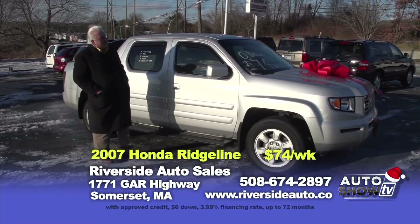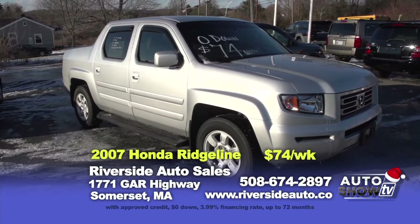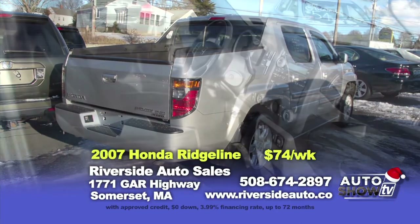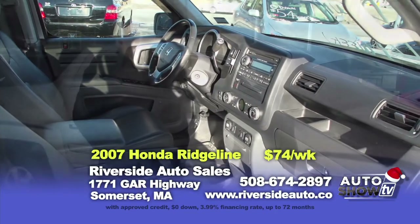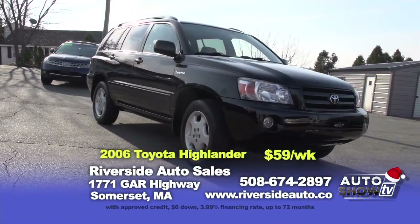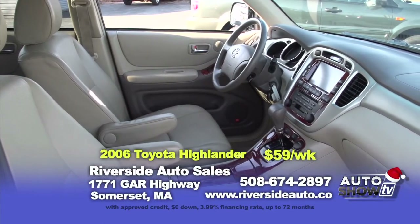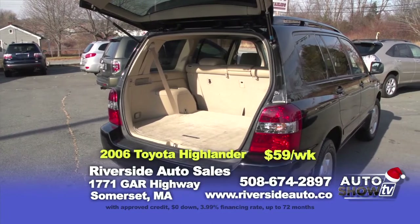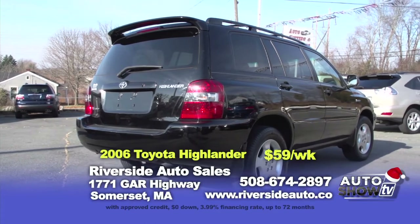Next up, we have a very rare truck — this is a 2007 Honda Ridgeline RTL model. This is a one-owner, has heated leather seats, sunroof, alloys, 6-disc CD changer. Only 81,000 miles. Clean Carfax. This vehicle is $18,995 or zero down at $74 a week. Next up, we have a 2006 Toyota Highlander Limited model — a one-owner vehicle, only 84,000 miles. Has leather, power sunroof, third row seats, remote start. This vehicle is $15,995 or zero down at $59 a week.